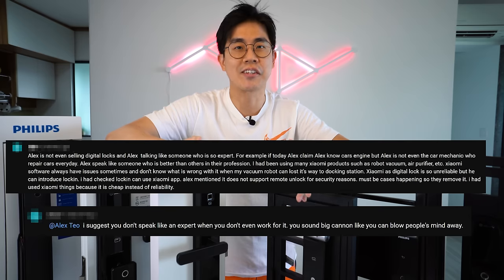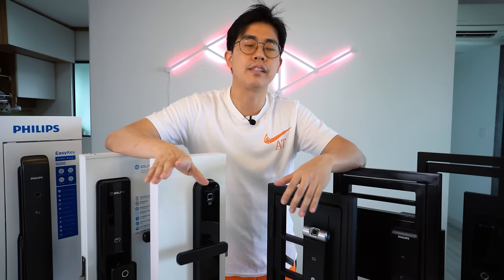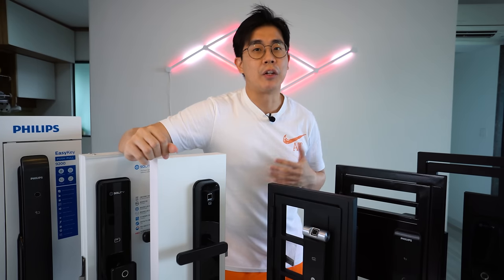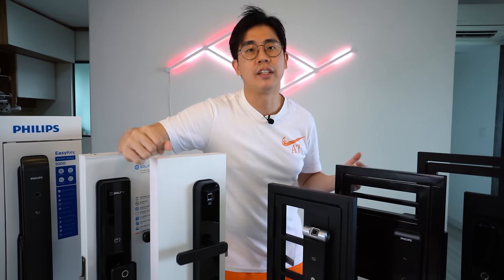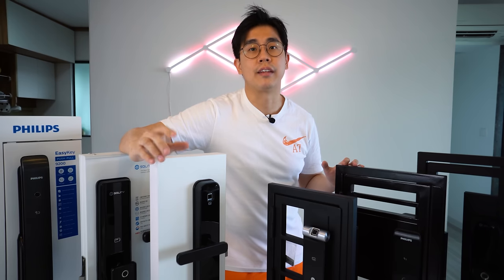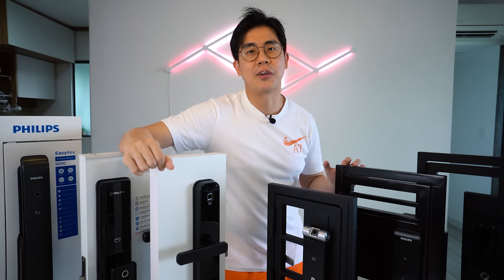I better make some disclaimers first because I got some of the craziest comments from my previous video. First, I'm not sponsored by these companies in any form — the products here are all borrowed and will be returned after this video. Second, I'm not an expert in this field. I don't manufacture or sell locks for a living. This is simply a review based on my own user experience and testing, which kind of applies to all tech reviews on YouTube.